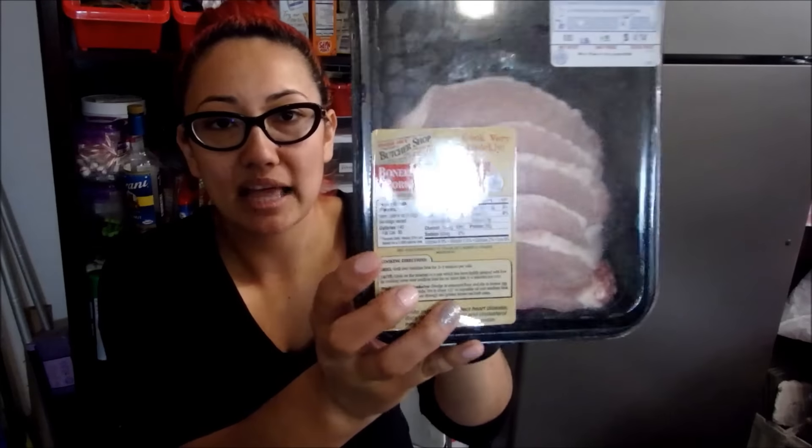I'll start with Trader Joe's first. So the first thing I purchased at Trader Joe's was this pork loin. This is a total of $4.14 and it has almost a whole pound in here. I'm actually going to grill those up and also serve them with some brown rice and some veggies on the side.